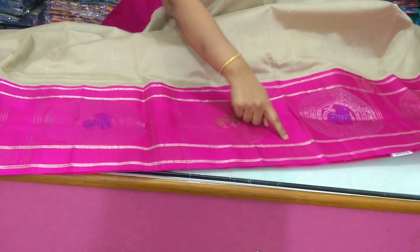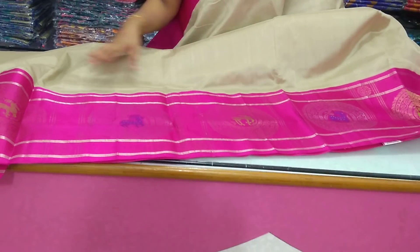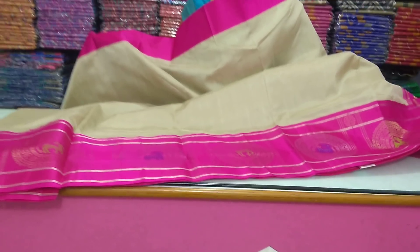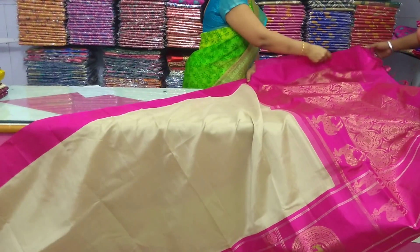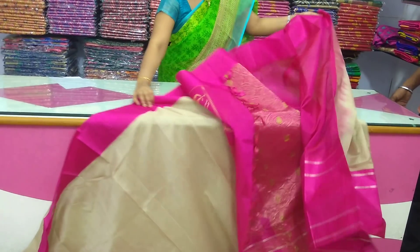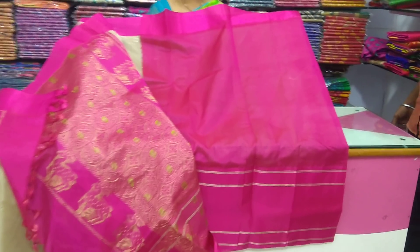This is a green thread and flower design with a gold color combination. This is a designer border. It is very lightweight and a grand color. We will use pink color combination with a plain blouse. We will use a plain border design.